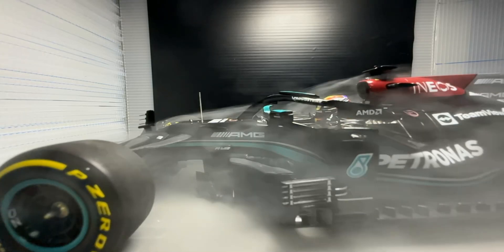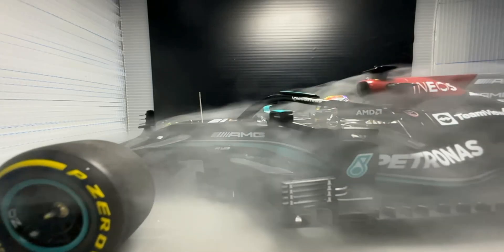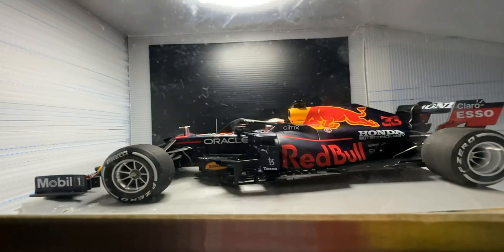One of the most interesting effects that you can kind of gain a grasp for is actually the vortices created by Lewis Hamilton's helmet. So even the helmet comes into play when it comes to aerodynamic design.